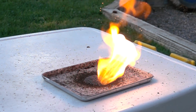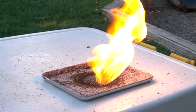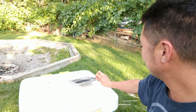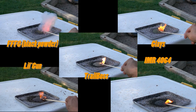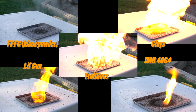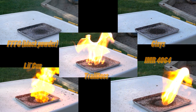The reason the slow motion didn't capture the whole burn of the 4064 powder is because it was so slow — my camera was recording at 1000 frames per second and can only film a few seconds at that rate. I also found it funny that because of the slow burn and the heat, it actually melted the top of my kids' play table.